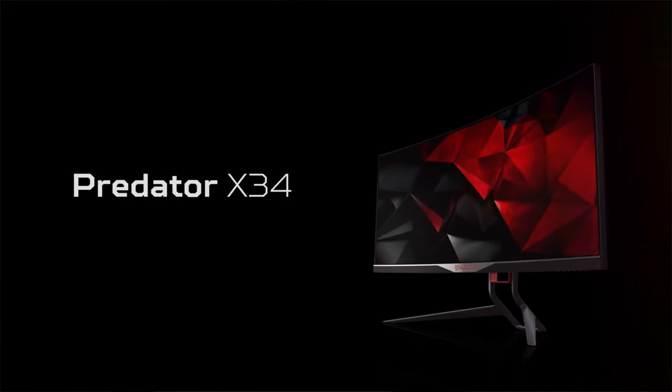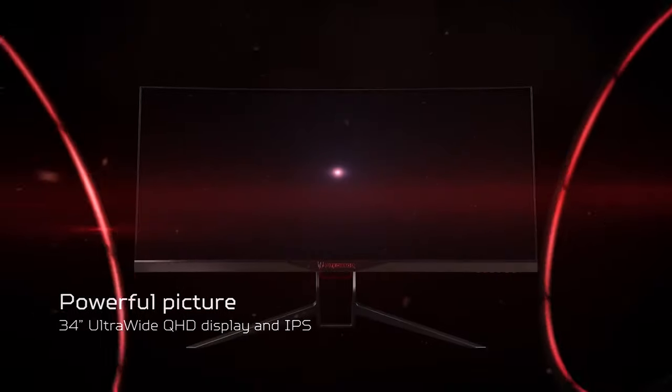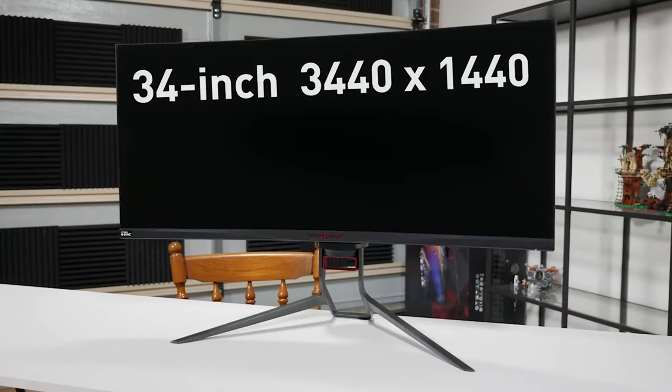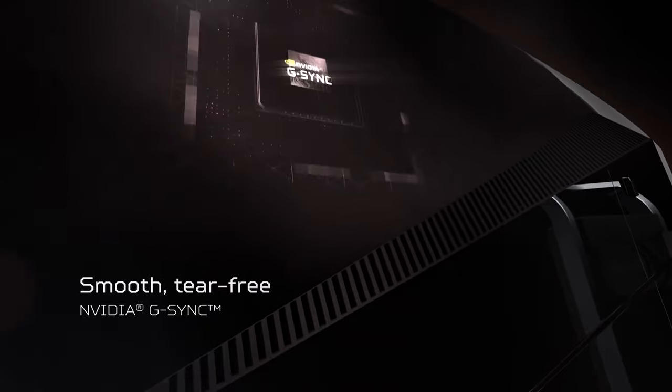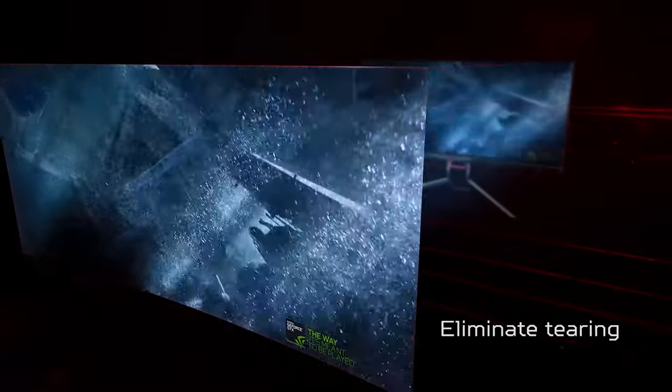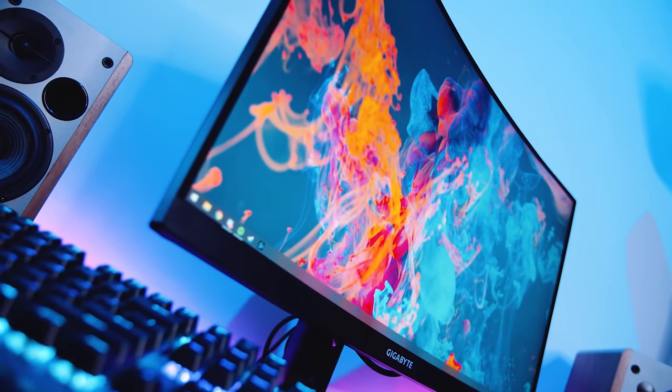Monitor number four is the Asus Predator X34. This is an expensive monitor but it is a beast — I wanted to include an ultrawide screen monitor. It has IPS, a resolution of 3440 by 1440, and a 1900R curve. It also has G-Sync. It has the curve, the high quality resolution, the good refresh rate — everything you need — and it's under $1,000. It's a 34-inch ultrawide, and the ability to split screens on it is a big deal.